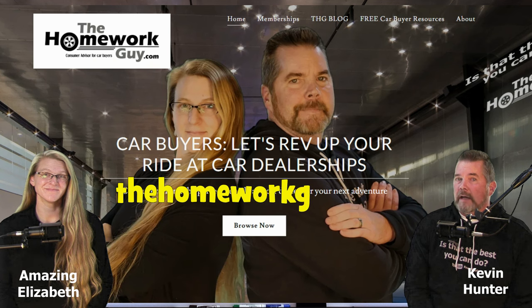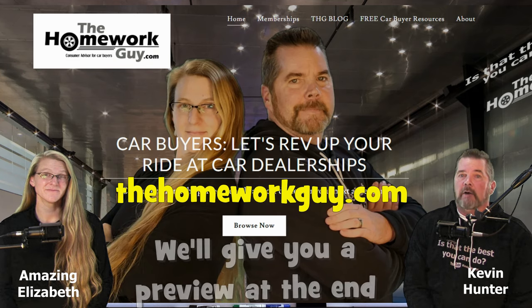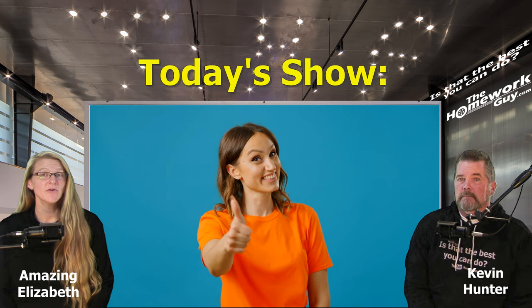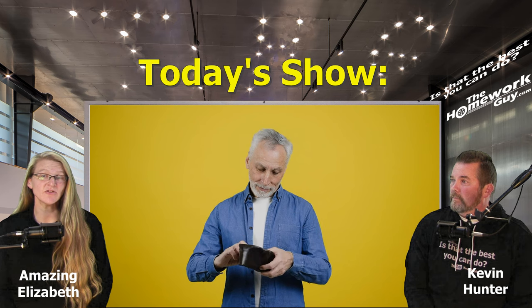If you're a new or returning viewer, make sure you visit our website, TheHomeworkGuy.com — it is absolutely loaded with free resources for car buyers. We'll go over that at the end. Today's show is not just about cautionary tales; we'll also give you insider tips on how to navigate these options, ensuring you make the best decisions for your wallet and your set of wheels.